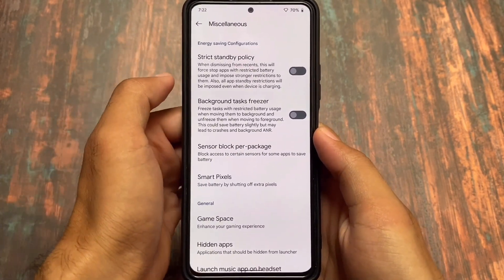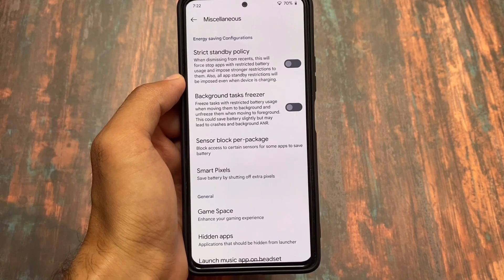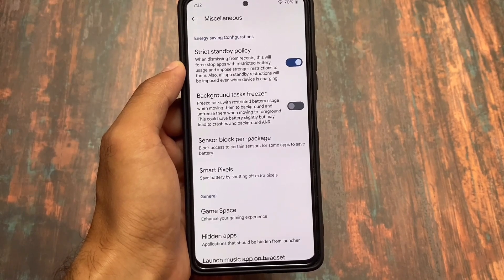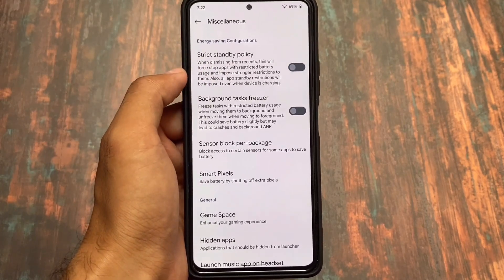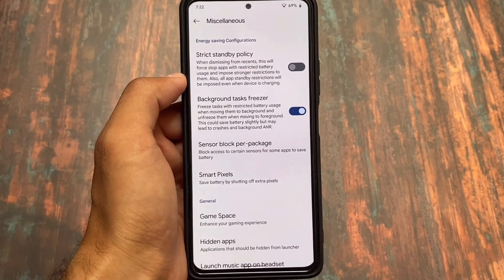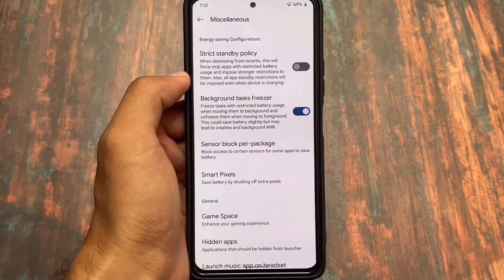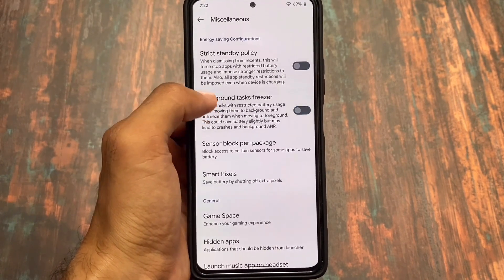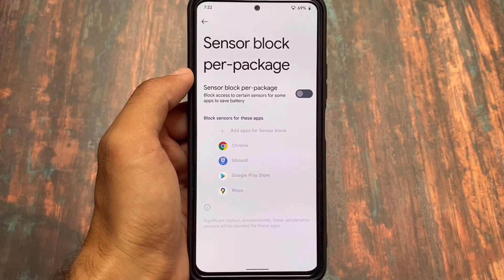In the miscellaneous options, we got strict standby policy, background task freezer, sensor block per package, and smart pixels. Strict standby policy means when dismissing apps from recents, they will be force-stopped. Background task freezer will freeze tasks with restricted battery usage when moved to the background, and unfreeze them when brought to the foreground — two interesting new additions.